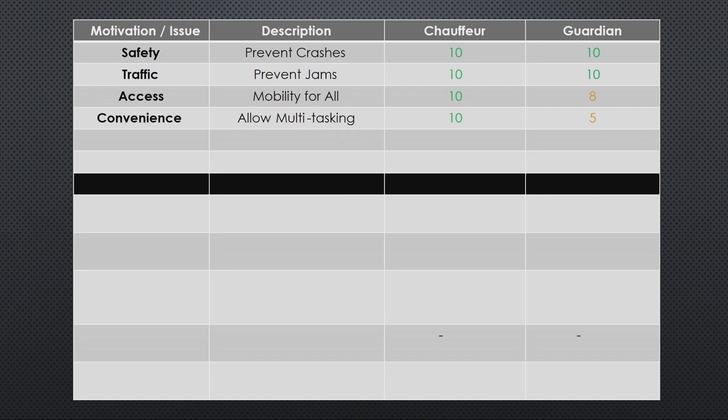Convenience — allow multitasking. What do people really want to do during their commute when they're stuck in traffic? In most cases, they don't want to be driving; they'd much rather be looking at their cell phone, which in fact sometimes causes crashes. Chauffeur does an excellent job of allowing multitasking. Guardian is actually pretty good at that as well — you can't completely disengage from driving, but you can somewhat disengage because the Guardian will stop you from having a crash. So we give that a 5 out of 10.